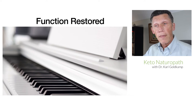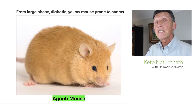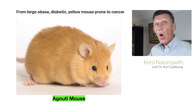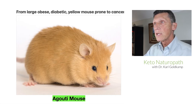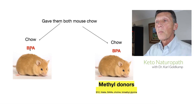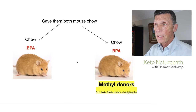He went one step further and started again with the same agouti mouse, this time about 10 years later. He said, let's add a toxin — an environmental toxin — that we know has a negative effect on the methylation cycle. So he took the agouti mice, two groups A and B, gave them the same chow as before. He gave them both BPA — bisphenol A — which is a toxin that affects the methylation cycle. And as before, he also gave methyl donors to the other group.